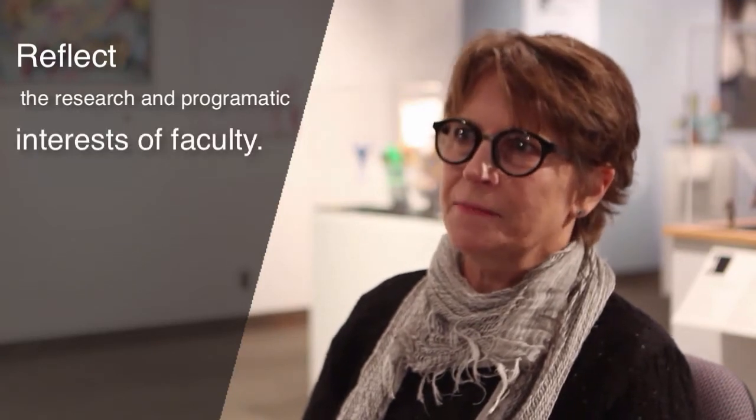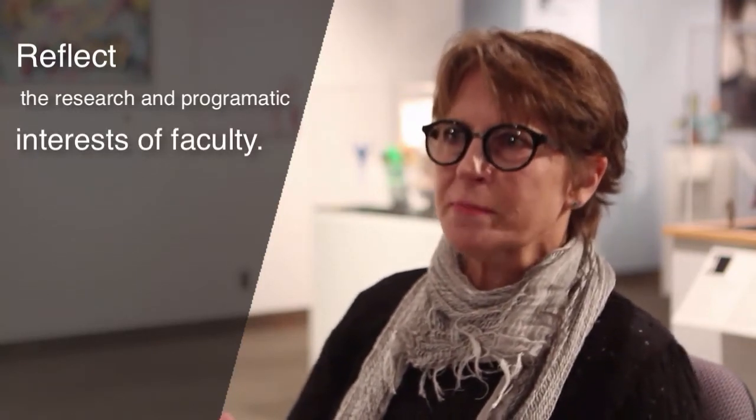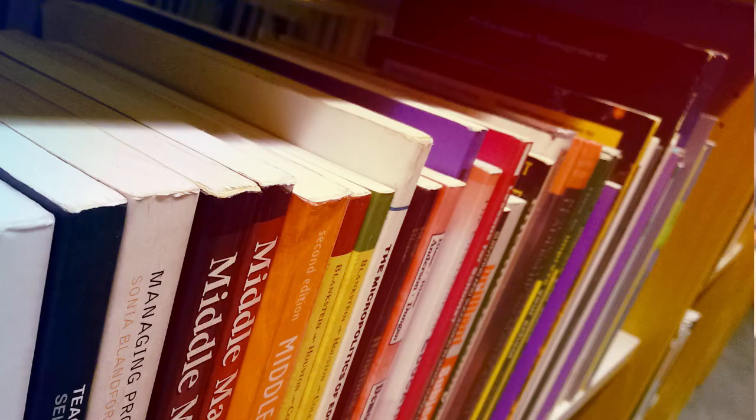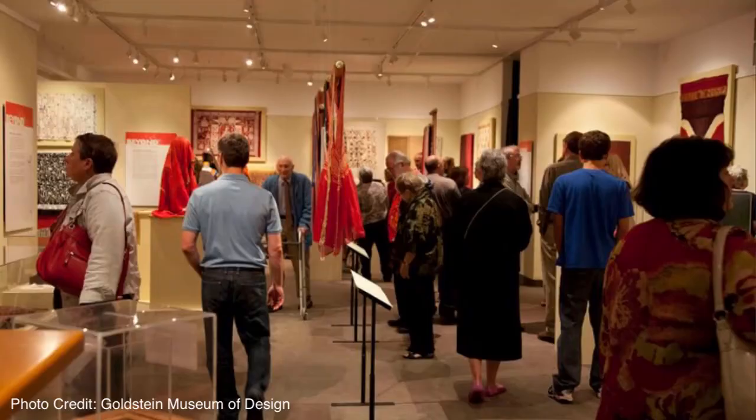One of the things that the Goldstein Museum of Design tries to do is really reflect the research and programmatic interests of our faculty and our students, as well as reflect their research or their creative production. The environment of an exhibition is very different than faculty publishing papers that appear in peer-reviewed journals, which is wonderful but has limited exposure. When we're doing exhibitions, we may have several thousand people come through here, and that is an experience that is on a different level.